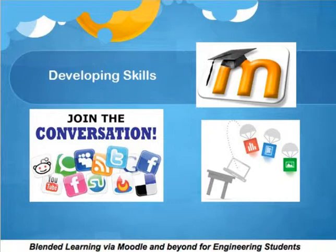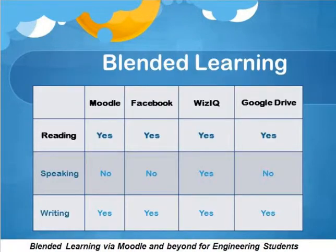I decided to use Moodle. I have a Moodle website, so I got them into that. They kept forgetting their passwords — it was really difficult, even though they were engineering students. With Moodle, you can get a lot of reading, and I tried to get authentic reading that they were interested in, which was difficult.